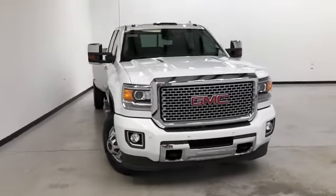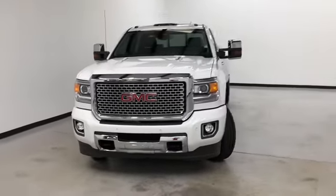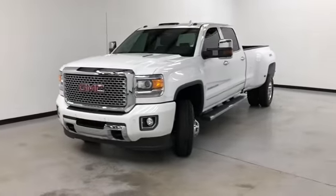Hello and welcome to the Kernel Buick GMC. We're doing a walk-around video of this 2015 GMC Sierra 3500 HD Denali.